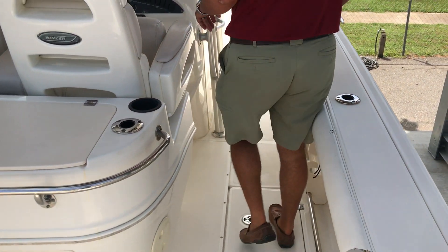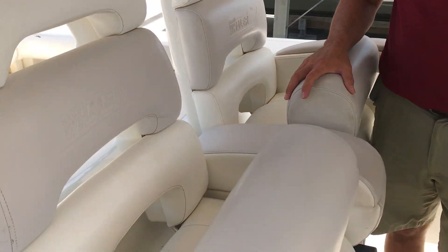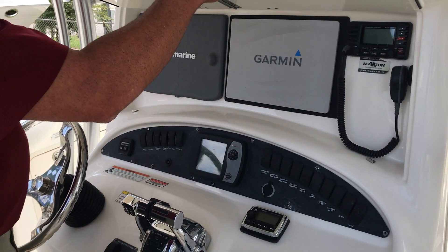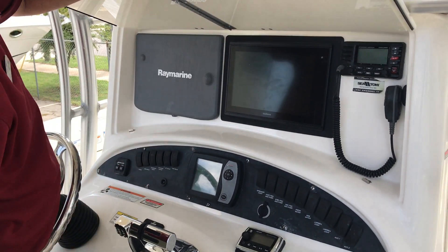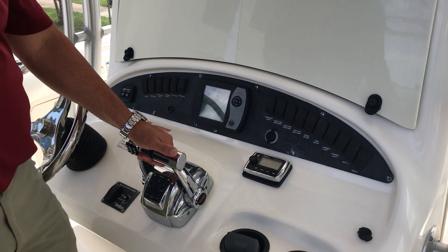As we come here to the helm you'll have dual helm chairs with flip-up high-rise bolsters. You've got a nice cover over your electronics — a Raymarine, a new Garmin, and a VHF radio. This boat also has digital throttle and shift.